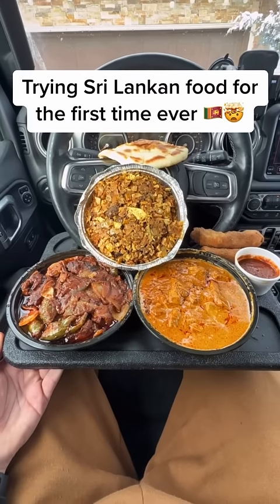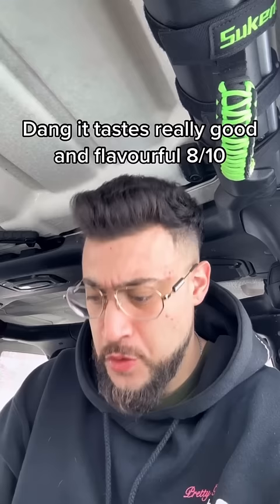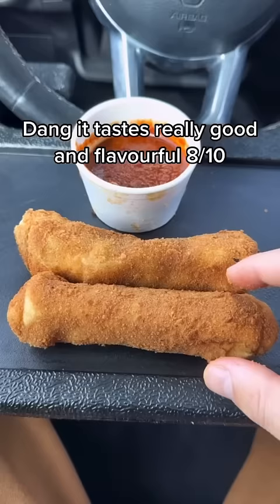Trying Sri Lankan food for the first time ever. One is Sri Lankan kattu roti. I have no idea what's in this. Dang, it tastes really good and flavorful — 8 out of 10. On to the mutton roll.